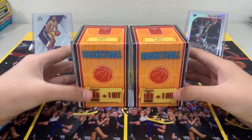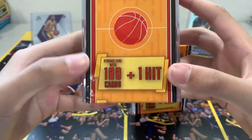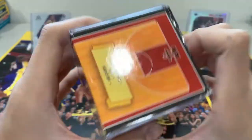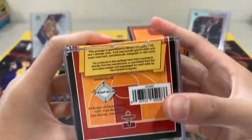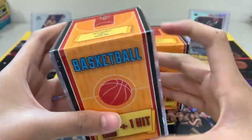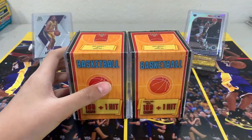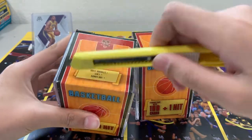Hey guys, today we got two boxes of this storage cube with a hundred cards and a hit from Fairfield. I got this at Target for $7.99, I just found it the other day. Let's see what we get out of this thing.